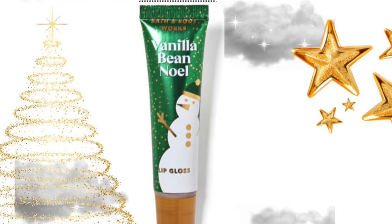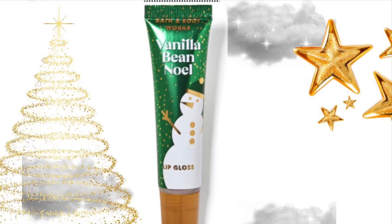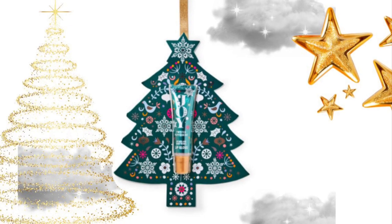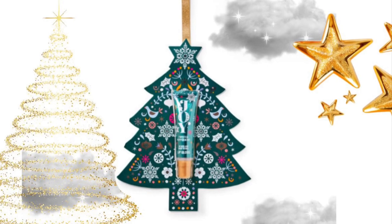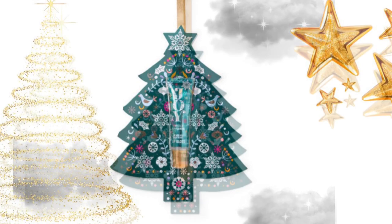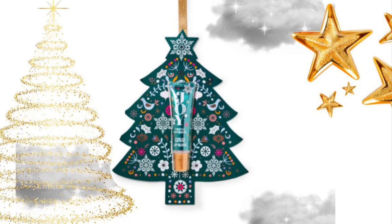You just can't go wrong with it as a gift, because everybody uses lip gloss. And speaking of lip gloss, they have this packaging for the Joy lip gloss. I love it when they have packaging like this, because you don't really have to wrap it — you can just hand it to whoever you want to give it to. It could be like a gift you give your mailman or your kid's teacher.